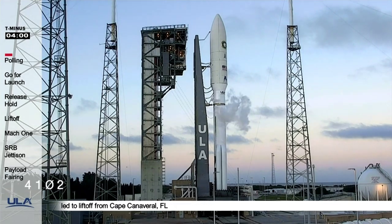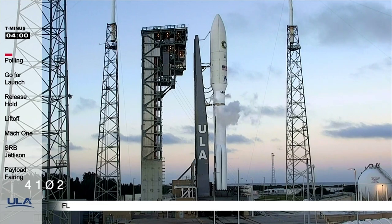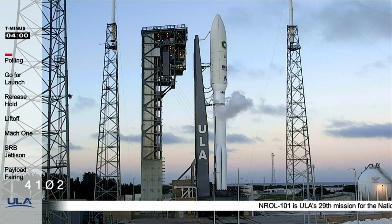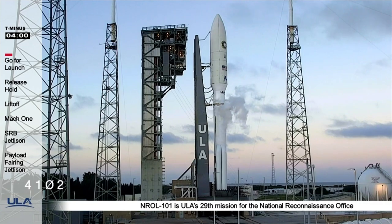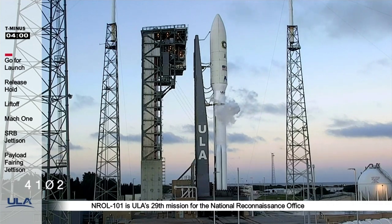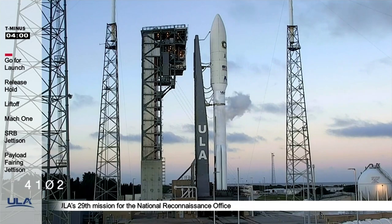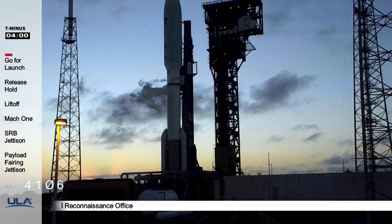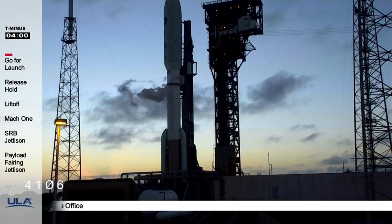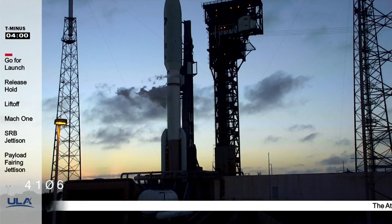Polling is complete. The ULA launch team and the NRO mission director are go for launch. From T-4 minutes until launch, you'll be listening to Scott Barney and his team performing the final steps in the countdown procedure. You'll hear the team call out that topping has been secured, followed about a minute later by the callout for transferring the Atlas and Centaur stages from ground facility power to internal battery power. At T-155, the team will command the launch sequencer to start, followed shortly by securing the Centaur liquid hydrogen and Centaur liquid oxygen topping activities.